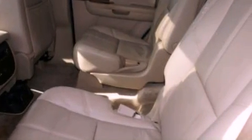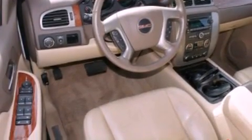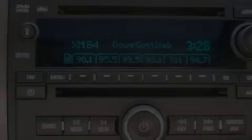The following features are also included: a power passenger seat, air conditioning, cruise control, satellite radio ready, and a leather-wrapped steering wheel.